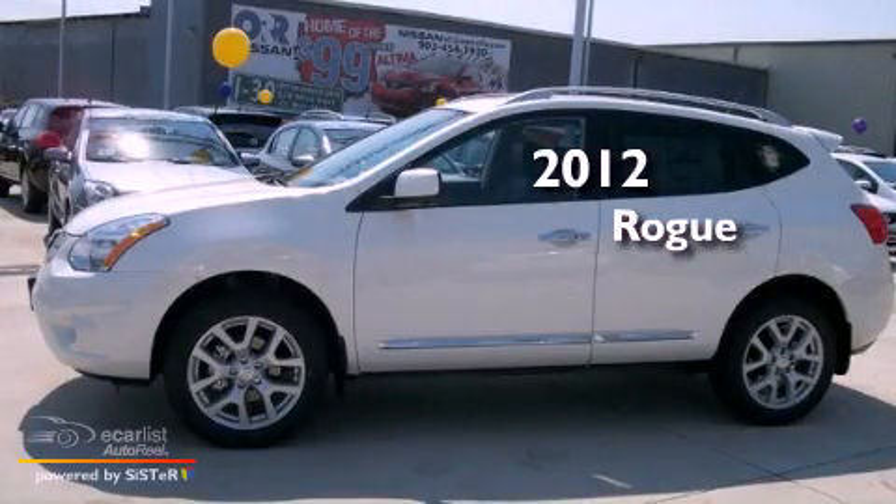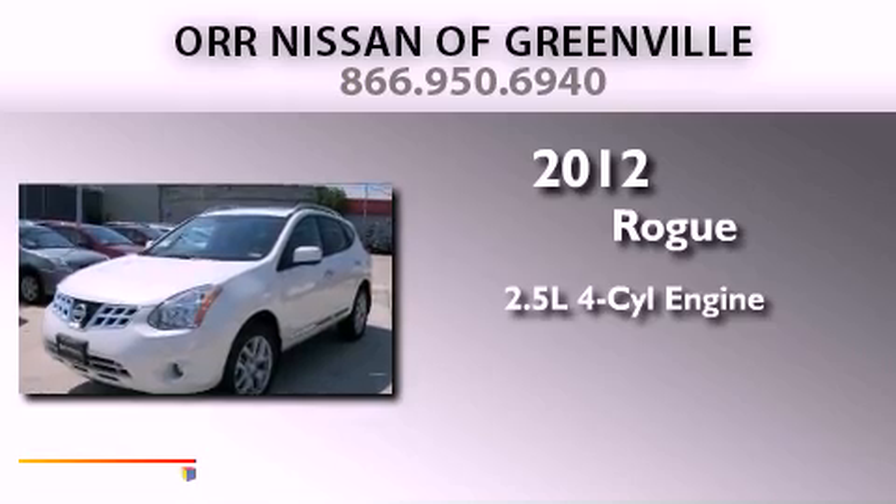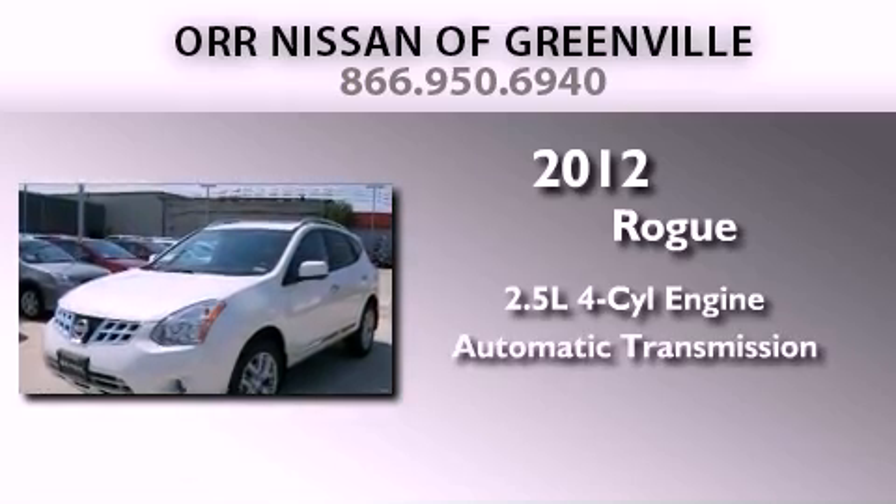This is a brand new 2012 Nissan Rogue. It has a 2.5-liter four-cylinder engine and an automatic transmission.